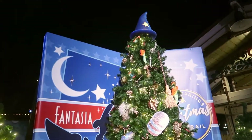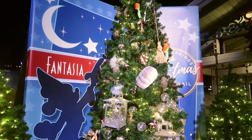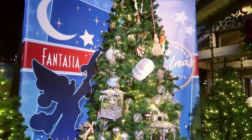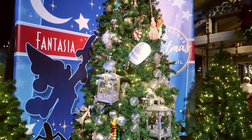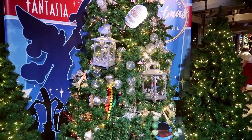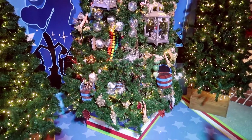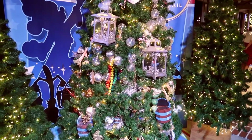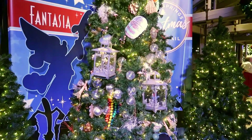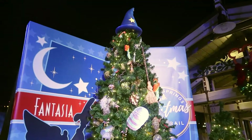Of course the big guy himself gets his own tree. Fantasia — the mops, the brooms, the buckets. I like it, not my favorite of the night, but I still like it. Of course the sorcerer hat on top.